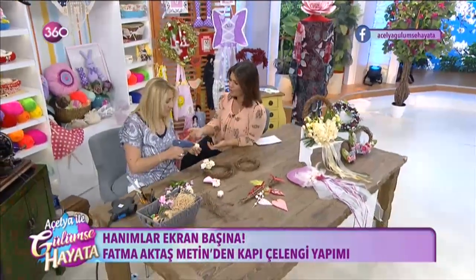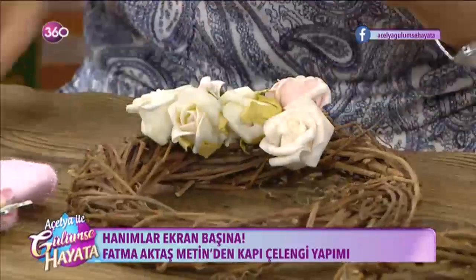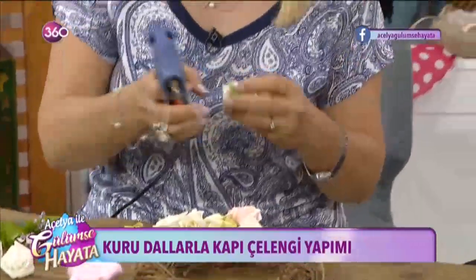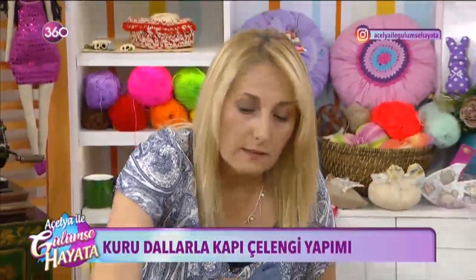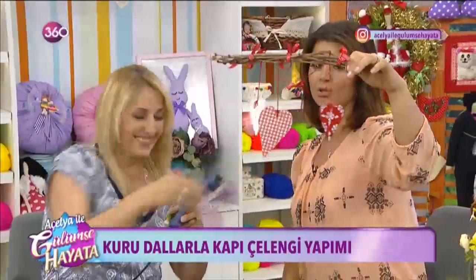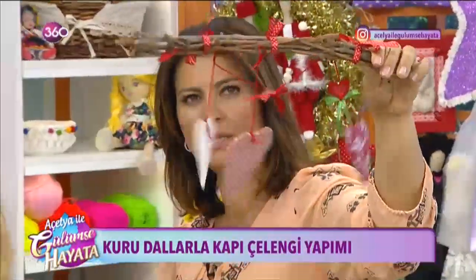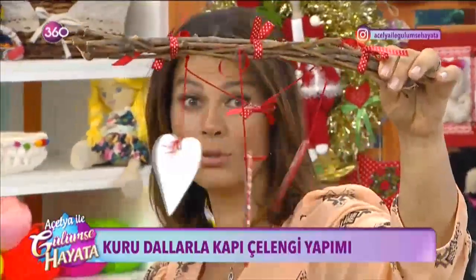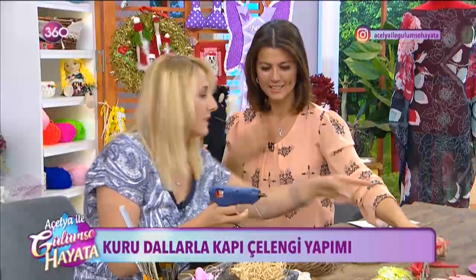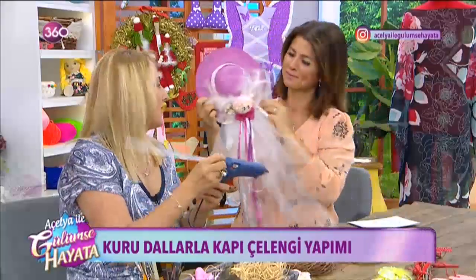Ben bu yüzden biraz eskici gibi oldum. Portakal kabuklarını kurutup tarçınlara sarıp, kuru çiçeklerin arasına düzenleyerek kullanıyorum; çok fazla el yatkınlığınız olmasına gerek yok. Bunlar dönüyorlar; dönsün daha güzel — tıpkı rüzgar çanı gibi. Bir duvara, balkon duvarına ya da kapı üstüne olabilir. Şimdiden bunları gelişi güzel yapıştırıyorum; inanın ne çıkacağını ben de bilmiyorum, çünkü kafamda tasarlamadım.